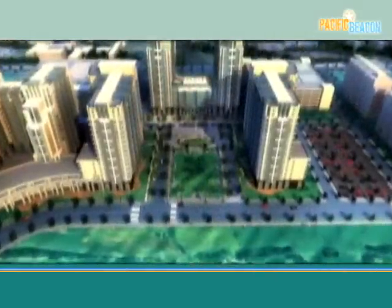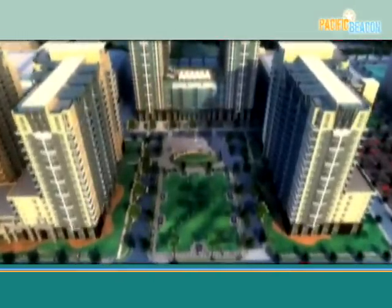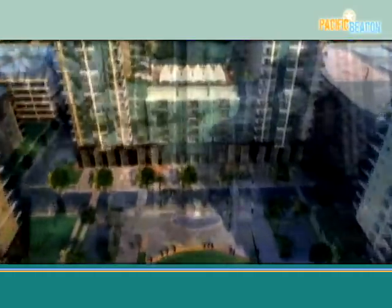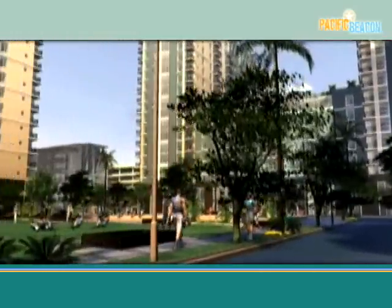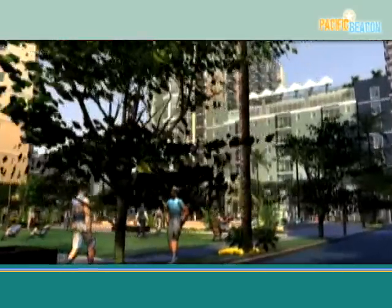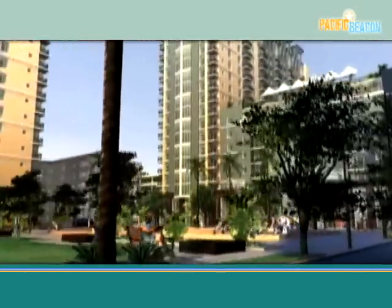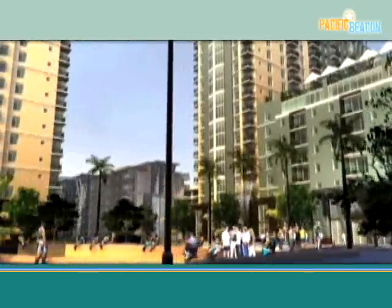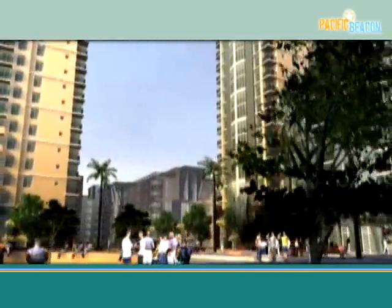Sailors arriving at Pacific Beacon will encounter a lush, landscaped tropical green known as the front lawn — perfect for a barbecue, a game of football, or a moment of study in the sun. This central lawn anchors three magnificent 18-story buildings and serves as a memorable focal point for the community.